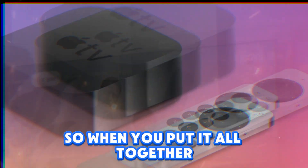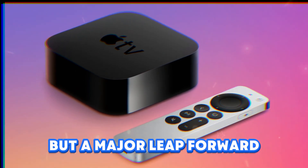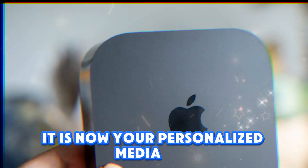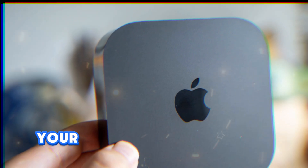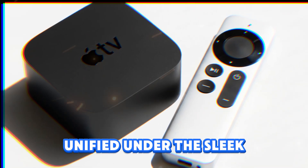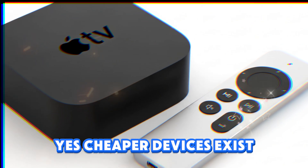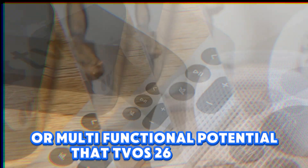When you put it all together, tvOS 26 is not a small step but a major leap forward, making the Apple TV 4K more than just a streaming box. It is now your personalized media hub, your karaoke machine, your art gallery, your smart home controller, your family's entertainment switchboard, and your bridge to the wider Apple ecosystem — unified under the sleek liquid glass design language that makes it feel modern, immersive, and truly Apple. Yes, cheaper devices exist, but they can't match the integration, polish, or multifunctional potential that tvOS 26 delivers.